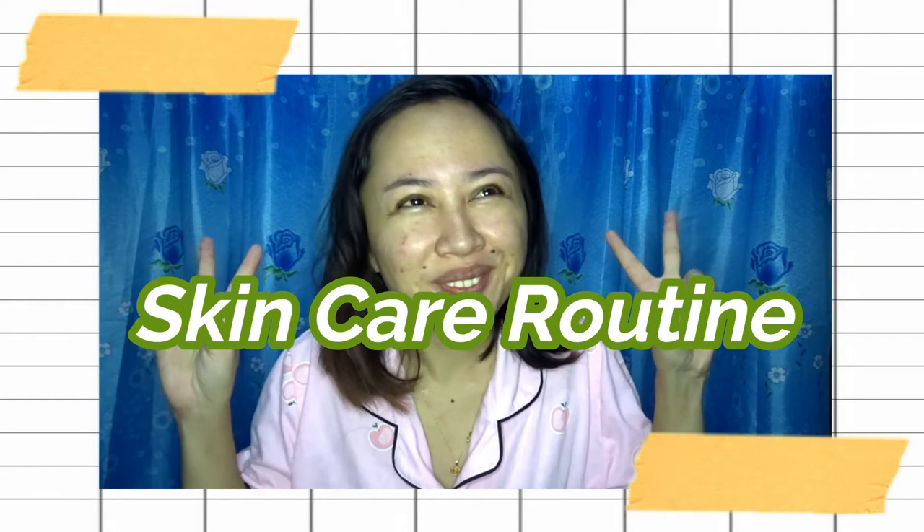Hi guys! Welcome back to our YouTube channel! So, in today's video, another sit-down video. Actually, this is supposed to be not a sit-down video because, as you can tell in the title, this is some kind of skincare routine.